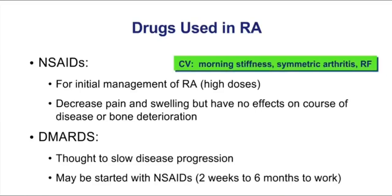My clinical vignette reminds us we first have to recognize the patient. A patient with rheumatoid arthritis experiences morning stiffness, asymmetric arthritis, and is positive for rheumatoid factor.